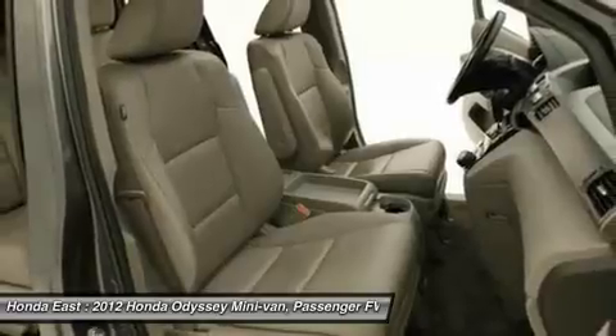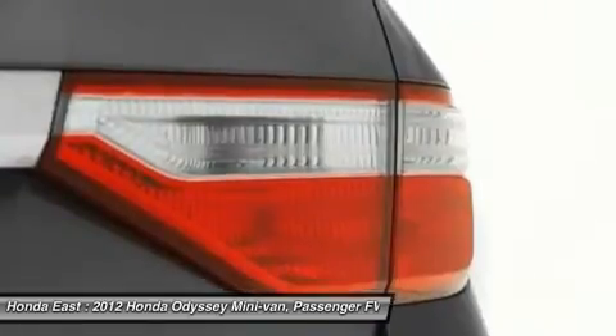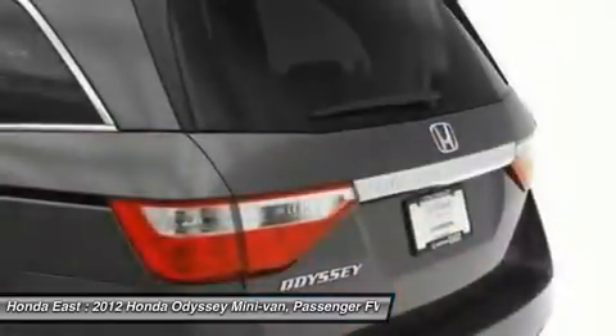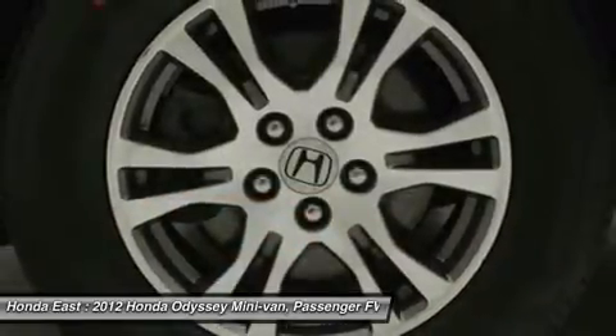Your quest for a gently used van is over. This superb-looking 2012 Honda Odyssey has only had one previous owner, with a great track record and a long life ahead of it. Good acceleration provides confident highway passing and merging.